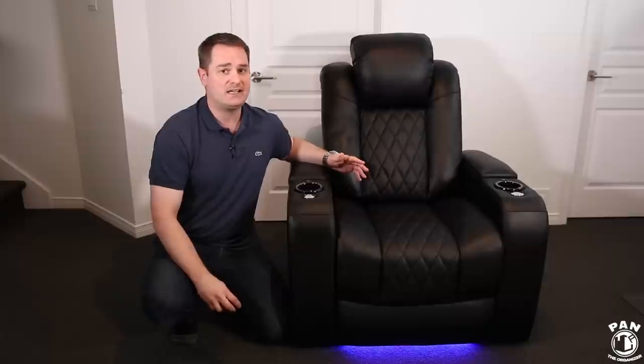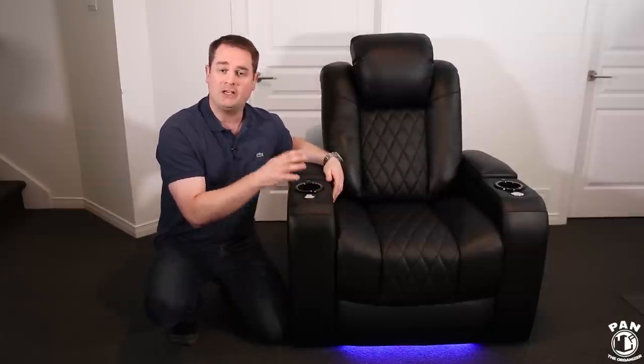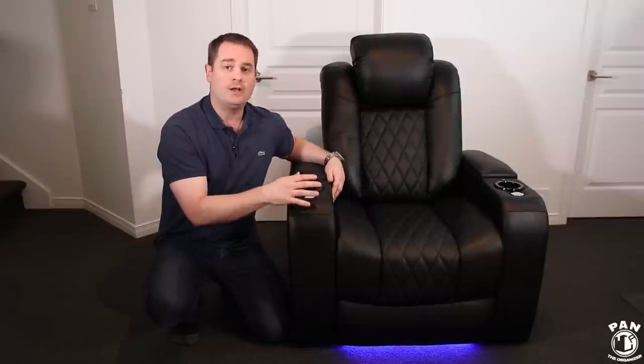First, let's start by talking about the features that make this chair so amazing. By the way, this video is sponsored by Valencia Theater Seating — a big shout out to Don for making this video possible and for sending this chair out to me for a review. Let's kick things off with a grand tour of the Tuscany home theater chair. I'll be going through nine of the best features of this chair.